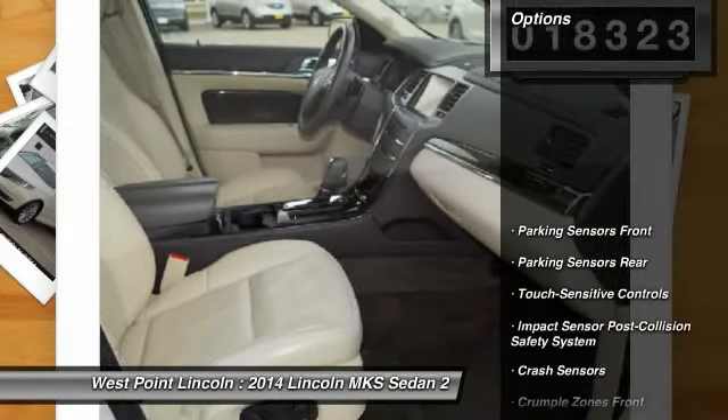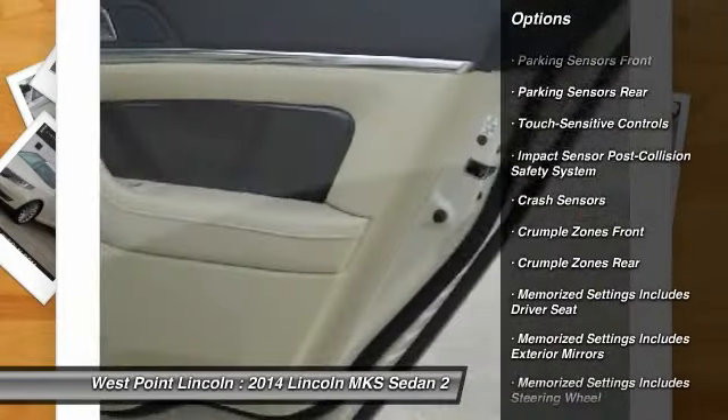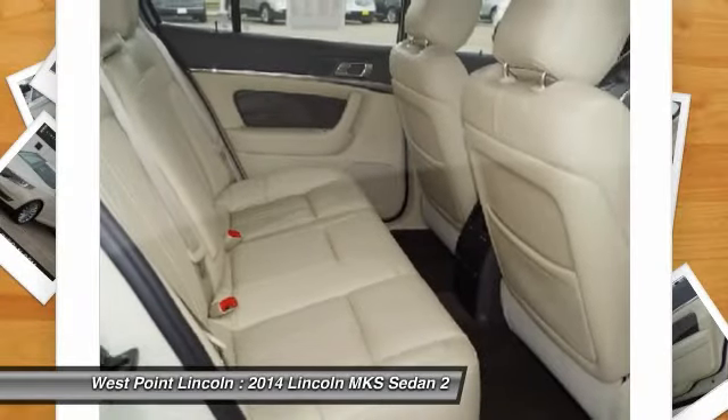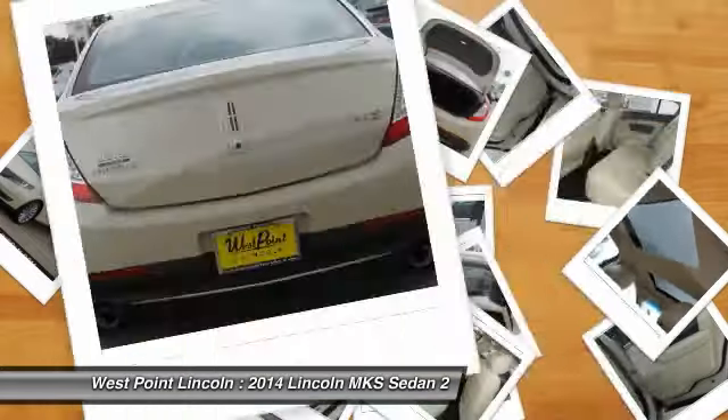Here are some of this vehicle's great options: keyless entry, stability control, traction control, remote engine start, cruise control, child safety locks, crash sensors, power windows, and power door locks.